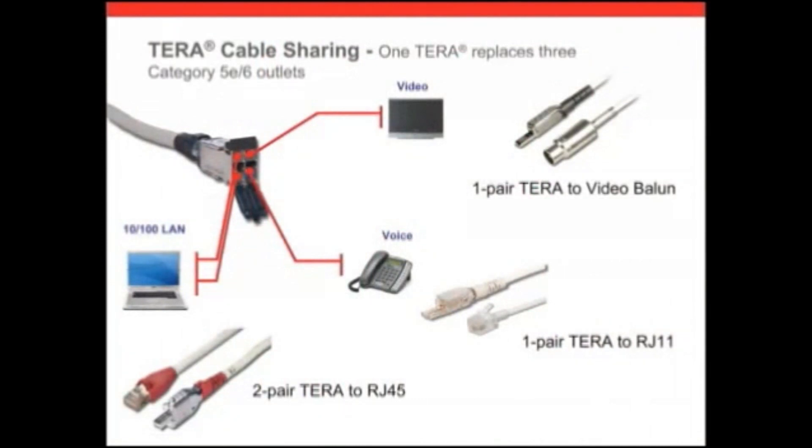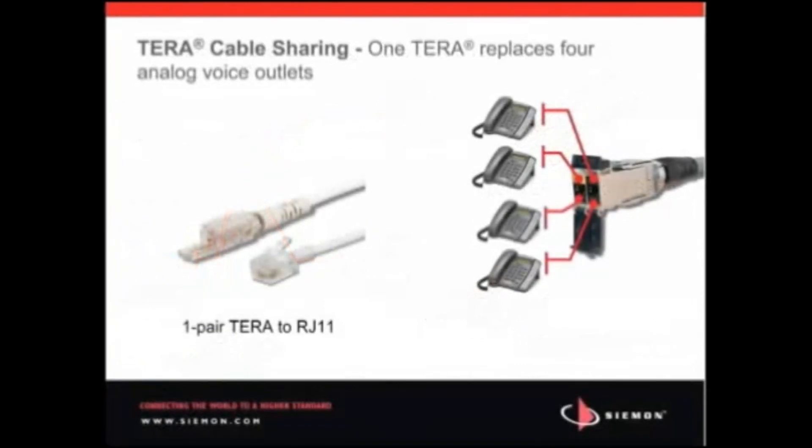Siemens fully shielded Terra cabling can also uniquely support up to four separate applications with just one cable and outlet. This practice is called cable sharing. Fitting within a standard RJ45 footprint, the combination of the Terra outlet and cord options allows extremely simple facilitation of cable sharing. As with traditional cabling channels, all four pairs of each cable would be terminated in a single outlet.